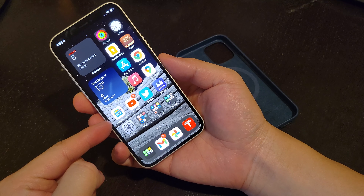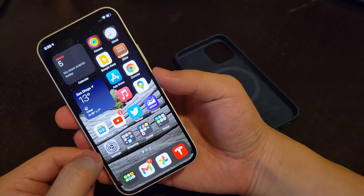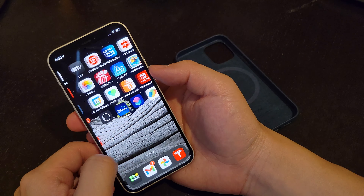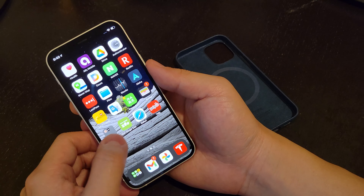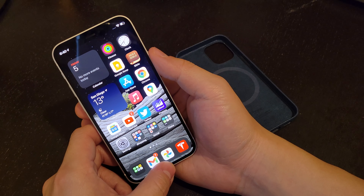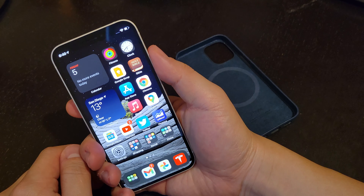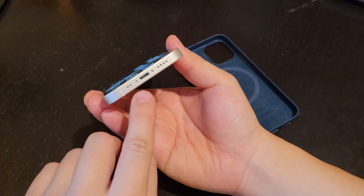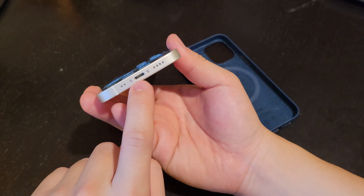I think the notch and bezel are too much for current technology — they should be smaller. They're just too big. And they are still using a Lightning cable, which is very stubborn of them.